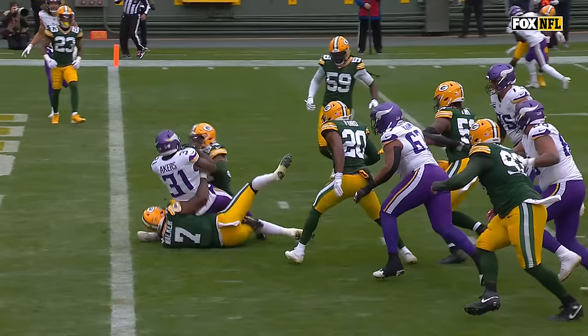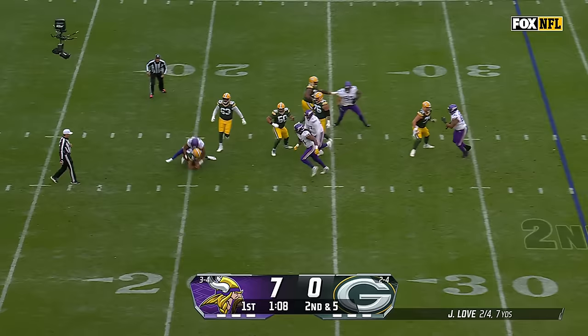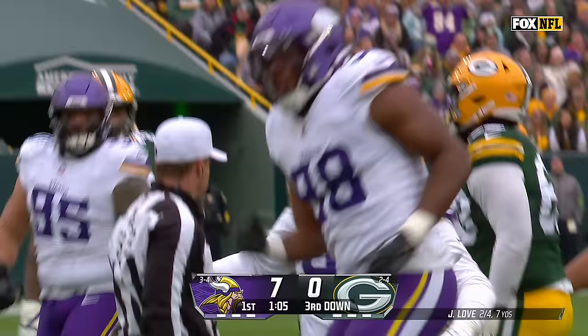He took Quay Walker with him. Cam Akers drags one of the best linebackers for the Packers. Tells me the execution is off — they're thinking as opposed to just reacting. Second and five. Love taken down, back at the 20-yard line.